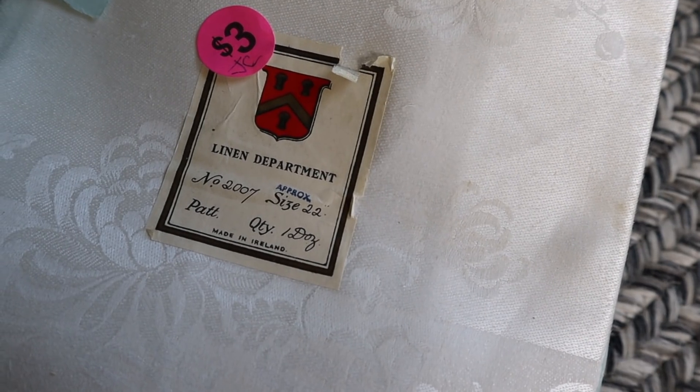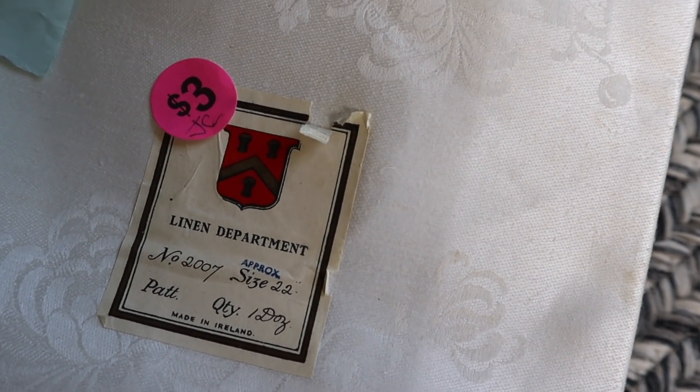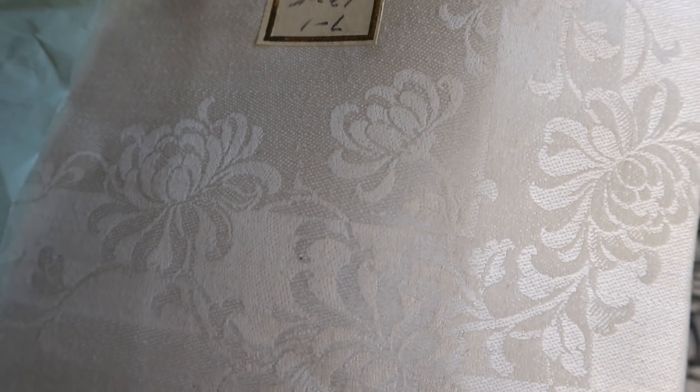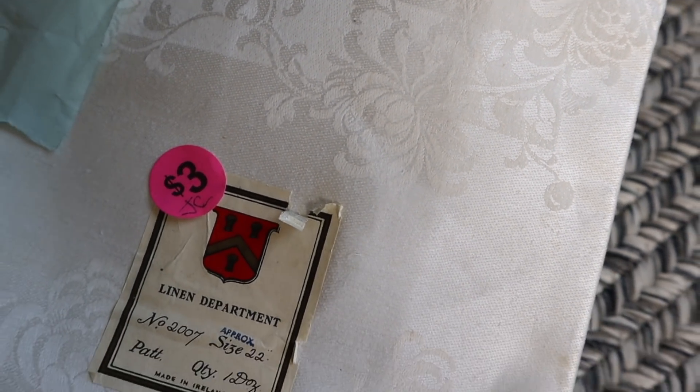One of the things on my list was cloth napkins, and I found some at the first yard sale last week but even more this week. These ones are kind of fancy — it was only three dollars for this entire box. It says 'Linen Department, number 2007, approximate size 22, quantity one dozen, made in Ireland.' They're hemmed by hand and there are 12 of them. Because it's only three dollars I can have my family use these — it will just make our dinner times feel more special.